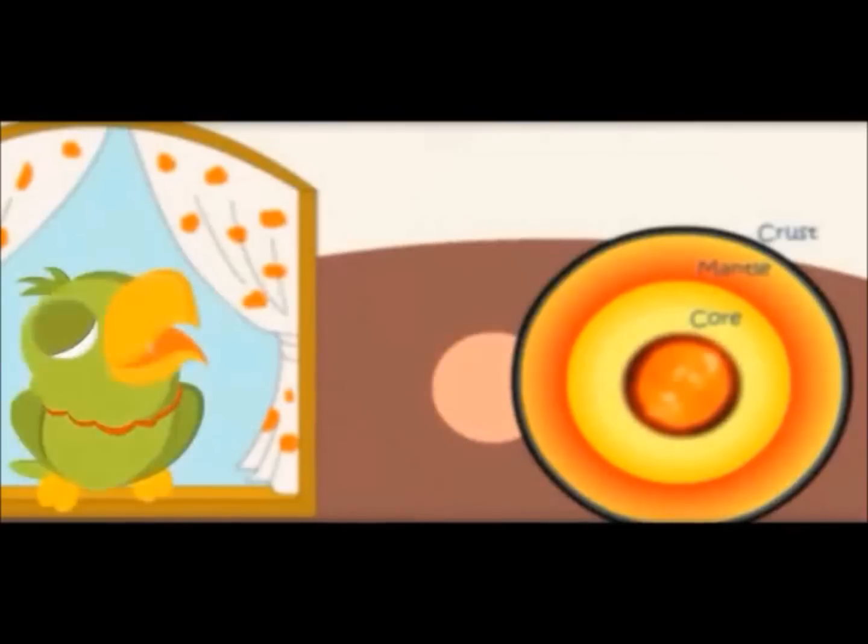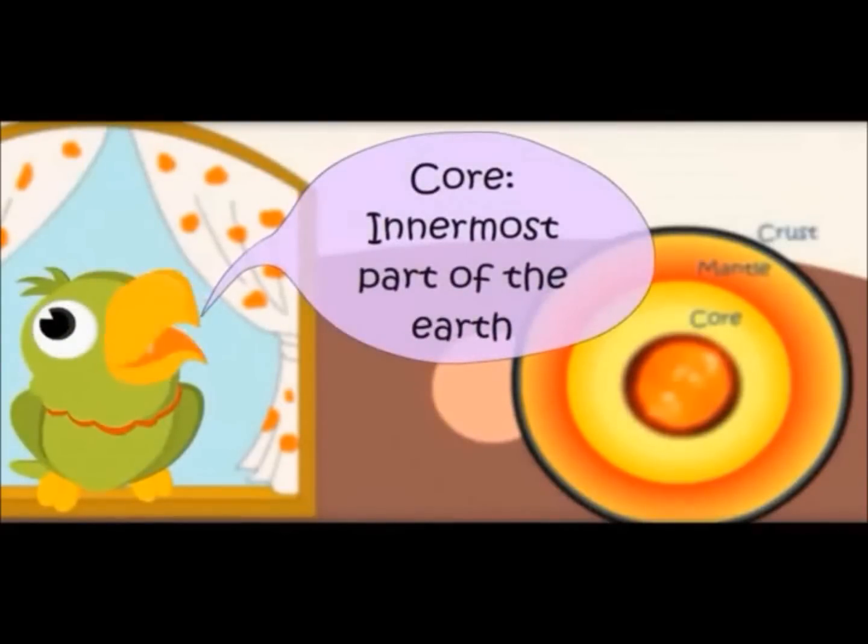Most part of the Earth. Core — the innermost part of the Earth.